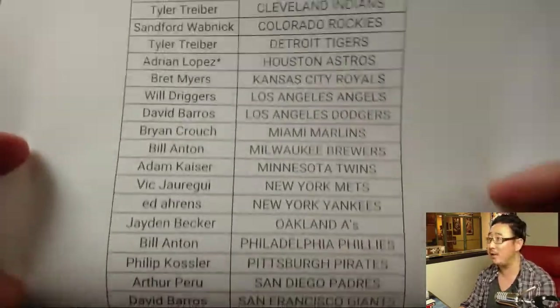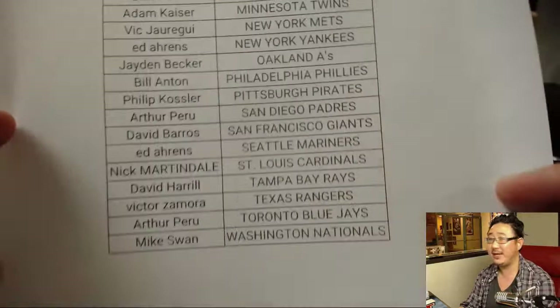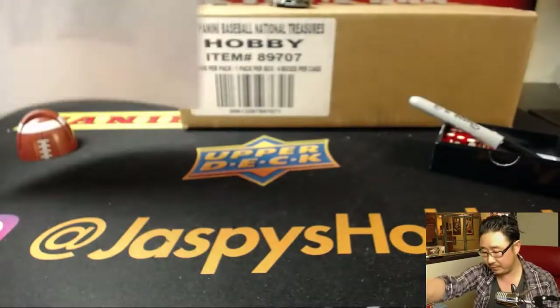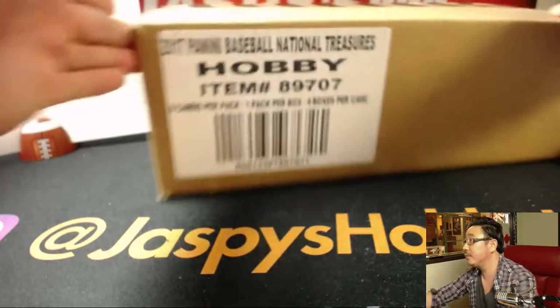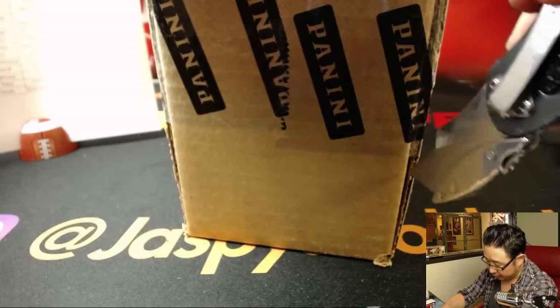Adrian with that last spot mojo, thank you. Thanks to everybody for filling this up tonight. Alright, so let's pop open the case. Let's see which half we're going to do.